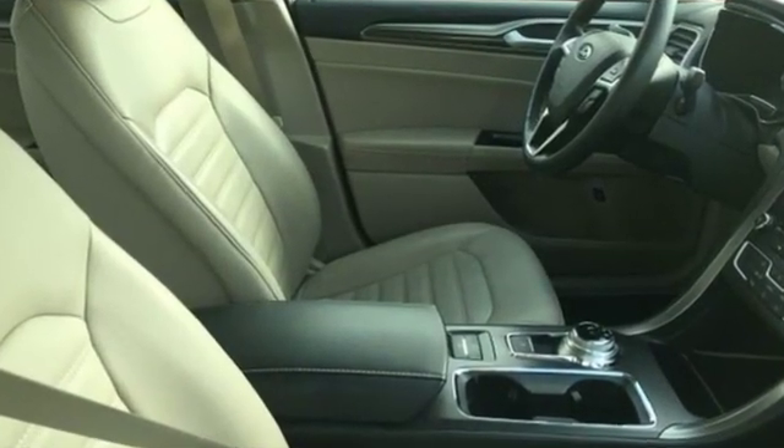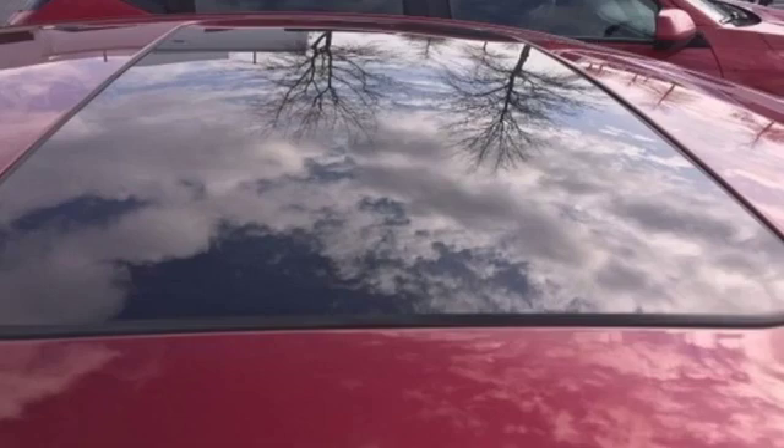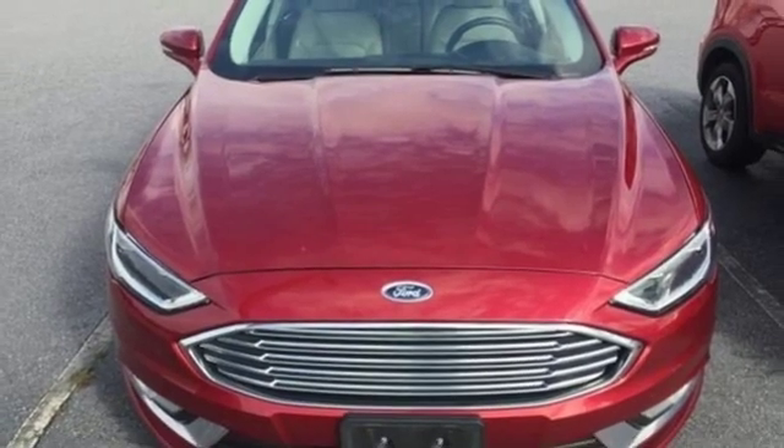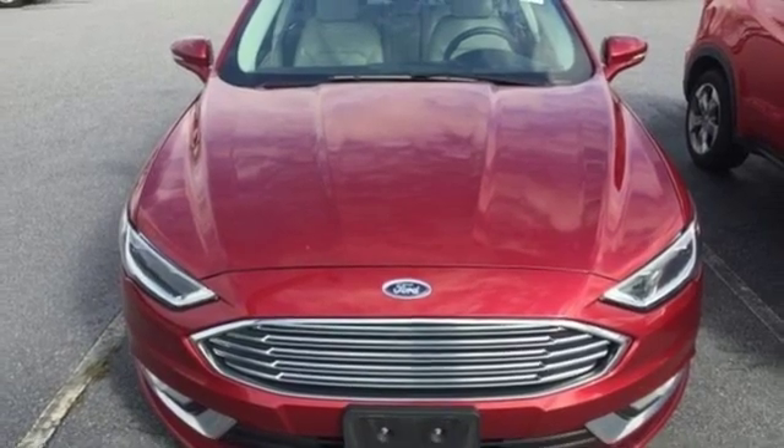Streaming audio, power heated mirrors, front heated leather bucket seats, configurable instrument gauges, doors and push button start proximity key, dual zone climate control.